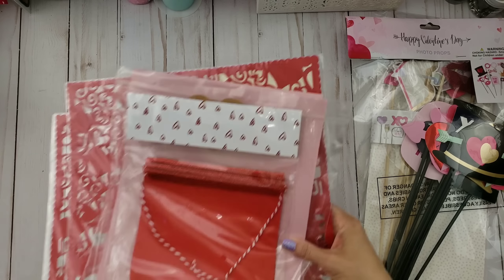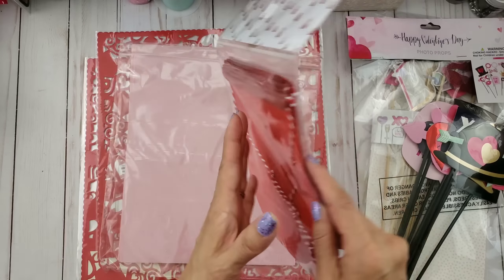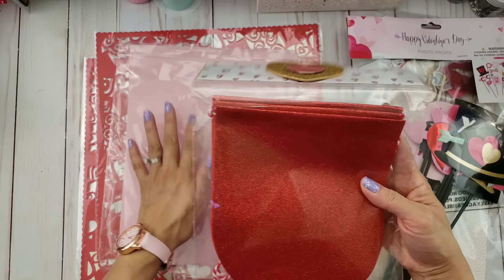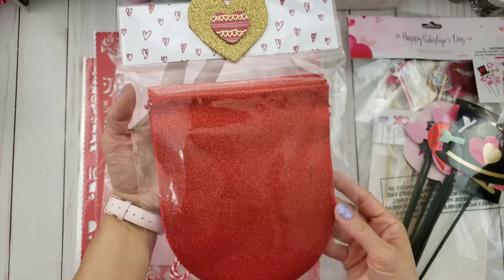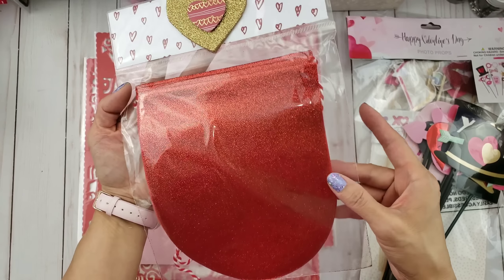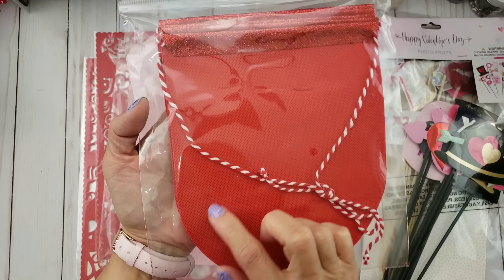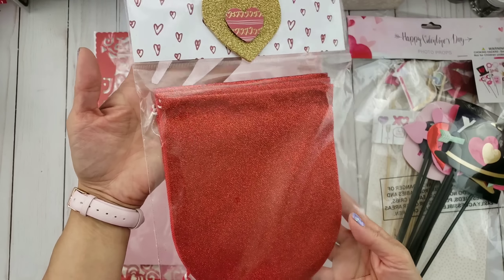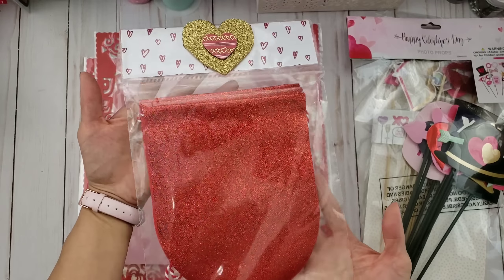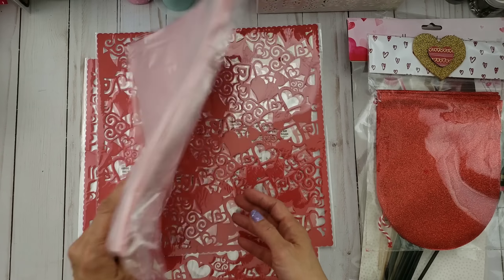She also gifted me this, which is super pretty — it's a banner, a ready-made glittery banner made of some kind of cloth material. It was from Target and she picked one up for me, so thank you for that. That's going to be fun to create with, maybe for Christmas or even next Valentine's Day.